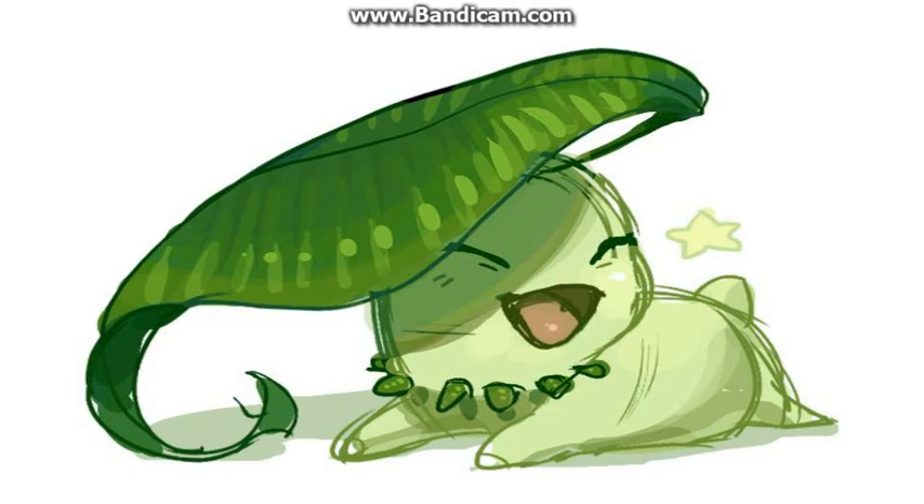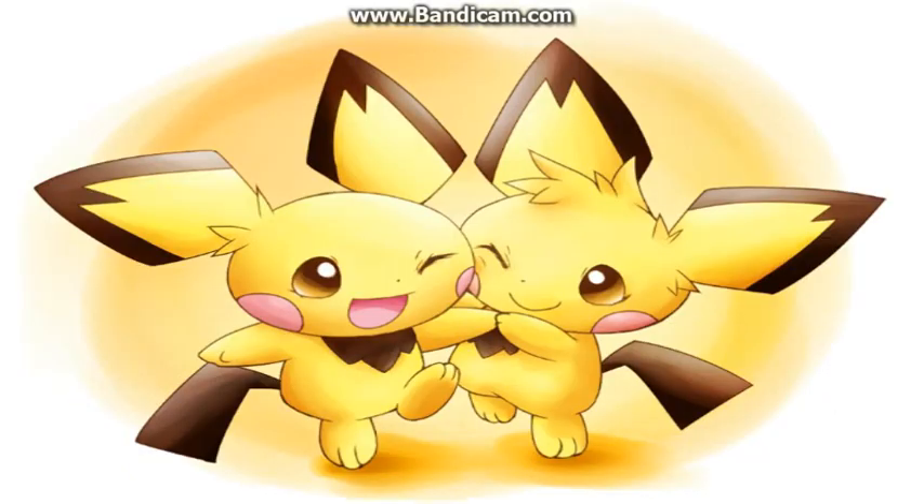At number 8 we have Pichu, the first stage of Pikachu and Raichu. Credits to the artist for drawing the two Pichus. Look at it — it's a cute little mouse. You cannot tell me that you do not want this electric cute mouse in your house. It is adorable.